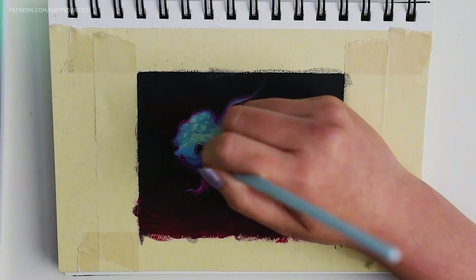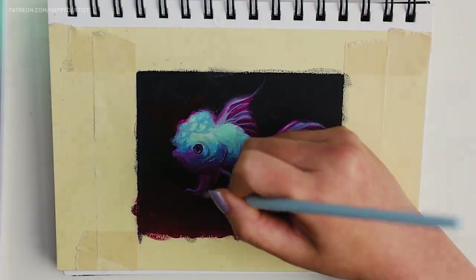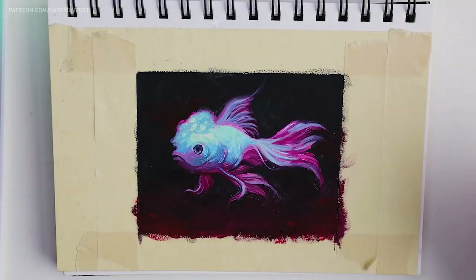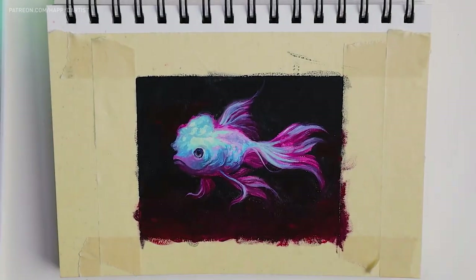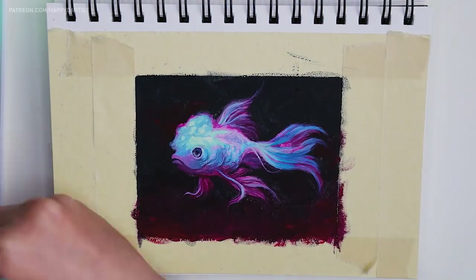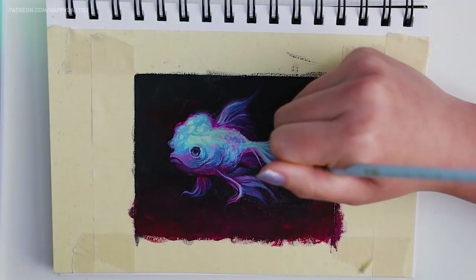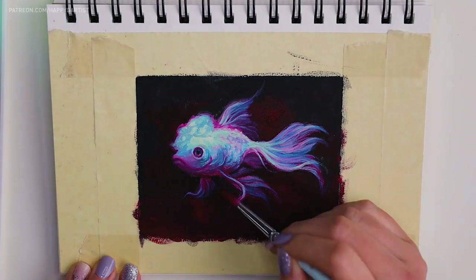Since we recently adopted some fish for our freshwater aquarium, I was inspired to paint three different types of goldfish in a more fantasy and illustrative style. I stylized these fish to be all round and bulbous. The fish we adopted aren't goldfish and look nothing like this, but maybe I was subconsciously thinking of my cats and dogs who all have these cute little round faces. At some point I do want to share some footage of our tiny little aquarium and introduce you all to the adorable little creatures in my new aquatic family.